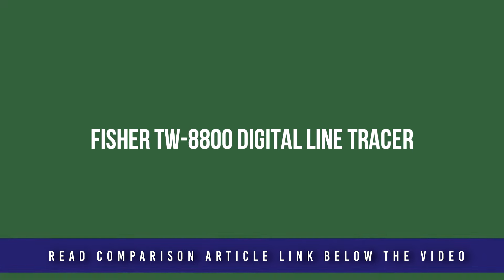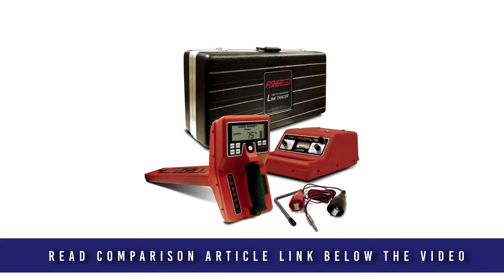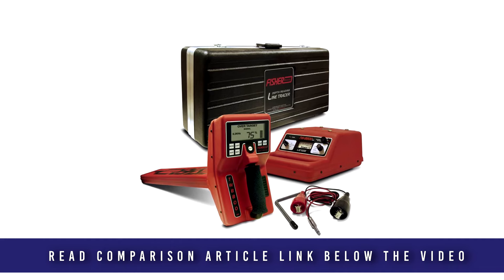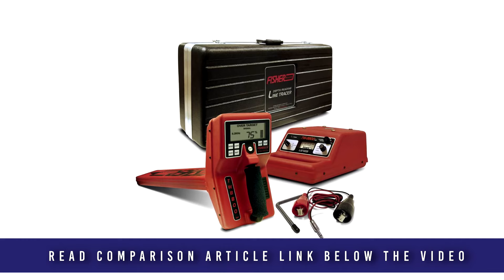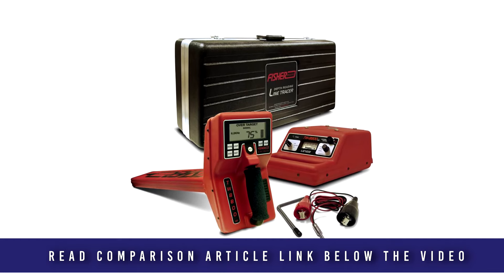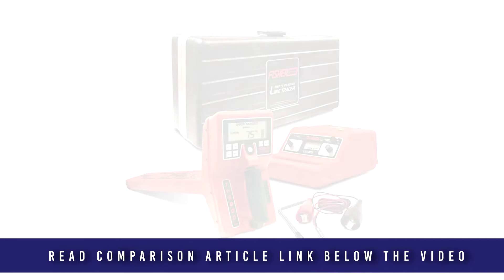Fischer's multi-frequency digital line tracer, the TW8800, is designed to locate and trace cables, water mains, utilities, and telecommunication lines. Utilizing advanced digital signal processing for accurate locating, the unit can trace conductively or inductively and can be used on utilities that are either continuous or non-continuous. The rugged, weather-resistant design assures years of trouble-free operation.